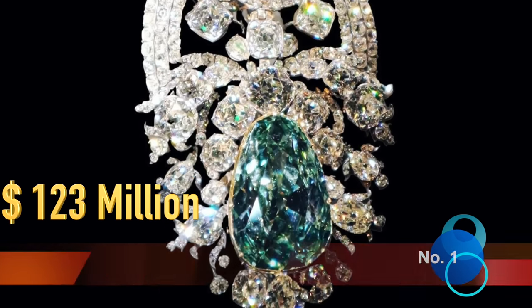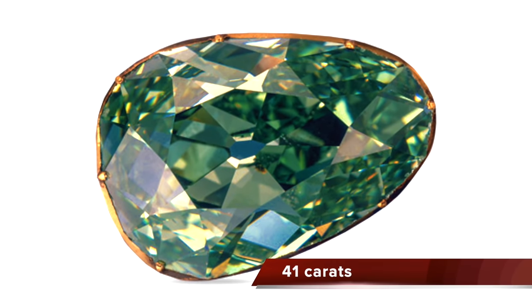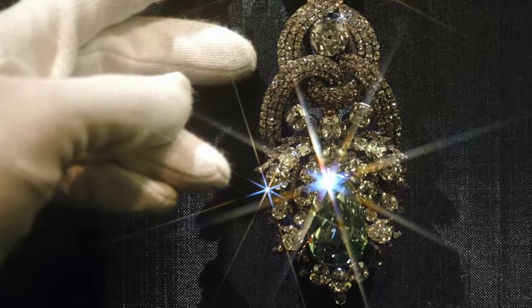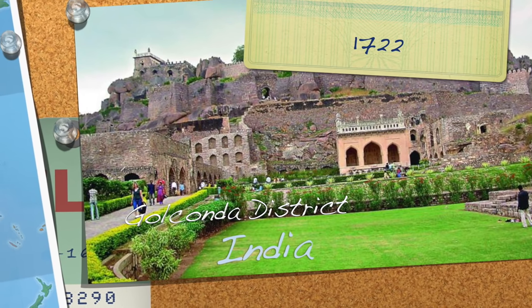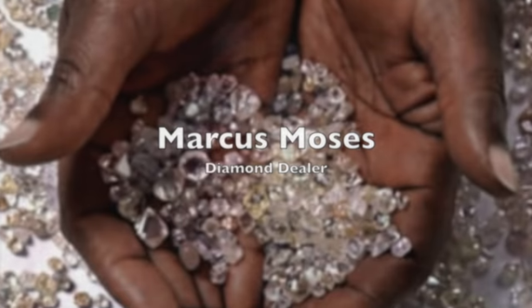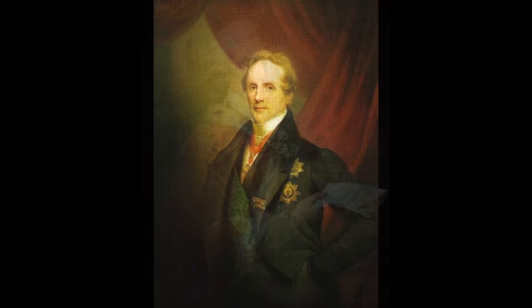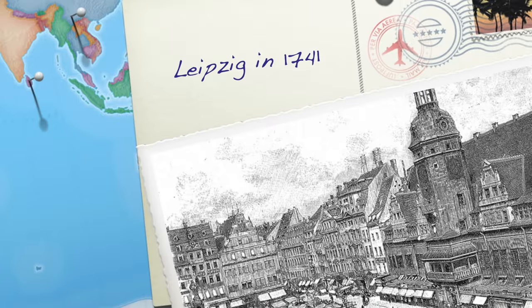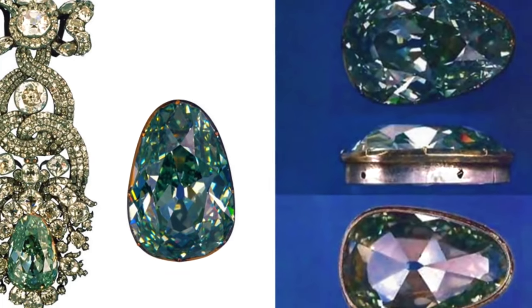The most famous of all green diamonds is the legendary Dresden Green, a modified pear-shaped bluish apple-green diamond of 41.10 carats, which probably originated in the diamond mines of the Golconda district in India. It first appeared in the historical record in 1722. A diamond dealer named Marcus Moses offered it to Friedrich Augustus I, Elector of Saxony and King of Poland in 1726, and his son Friedrich Augustus II bought the diamond in 1741. A continuous historical record has accompanied this extraordinary stone ever since.